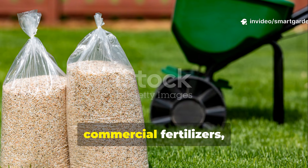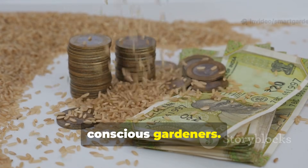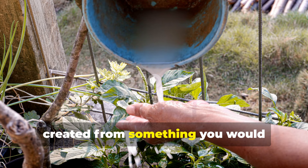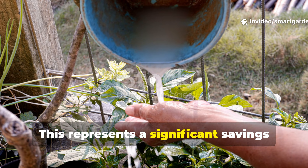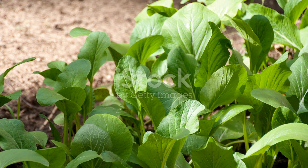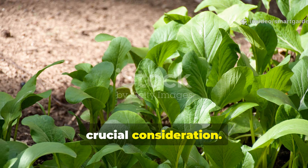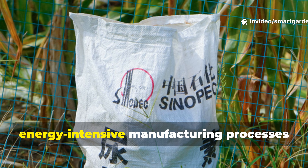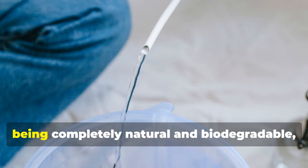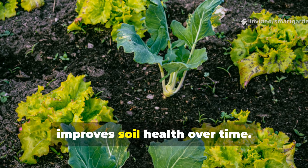When we compare rice water to commercial fertilizers, several distinct advantages emerge that make it an attractive alternative for conscious gardeners. The cost-effectiveness is immediately apparent — rice water is essentially free, created from something you would otherwise discard. This represents a significant savings compared to commercial fertilizers, which can cost hundreds of dollars annually for serious gardeners. Commercial fertilizers often require energy-intensive manufacturing processes and can contribute to water pollution through runoff. Rice water, being completely natural and biodegradable, poses no environmental risks and actually improves soil health over time.